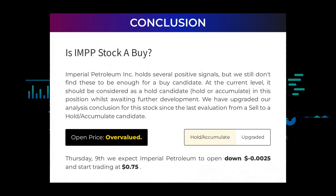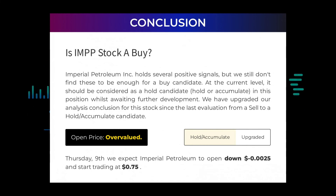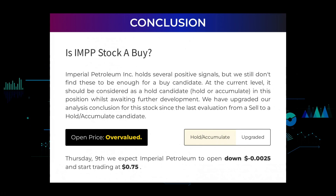Is Imperial Petroleum stock a buy? Imperial Petroleum Inc. holds several positive signals, but we still don't find these to be enough for a buy candidate. At the current level, it should be considered as a hold candidate — hold or accumulate — in this position whilst awaiting further development. We have upgraded our analysis conclusion for this stock since the last evaluation from a sell to a hold/accumulate candidate. After analyzing the volatility and movements for the last trading day, our systems find that the current price is overvalued. For the trading on Thursday the 9th, we expect Imperial Petroleum to open down negative $0.0025 and start trading at 75 cents.